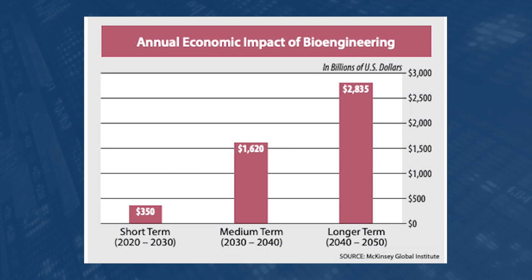There was a report that came out from McKinsey last year, and it said that the annual impact of bioengineering in the short term — 2020 to 2030 — will be about $350 billion. In the medium term, 2030 to 2040, this is going to rise to $1.6 trillion. And longer term, 2040 to 2050, you're looking at close to a $3 trillion economic impact.